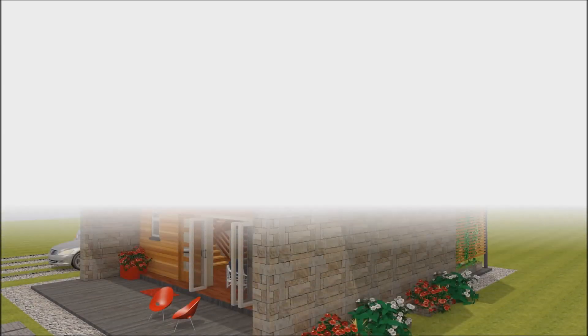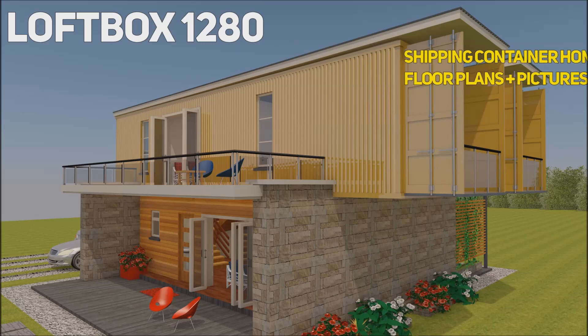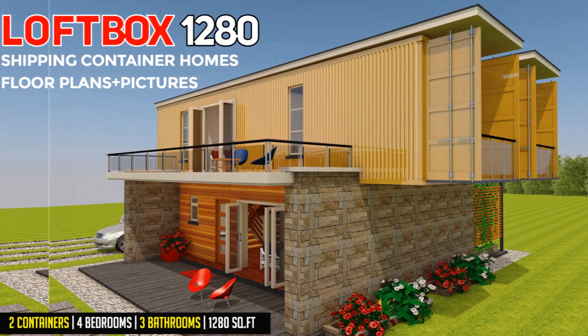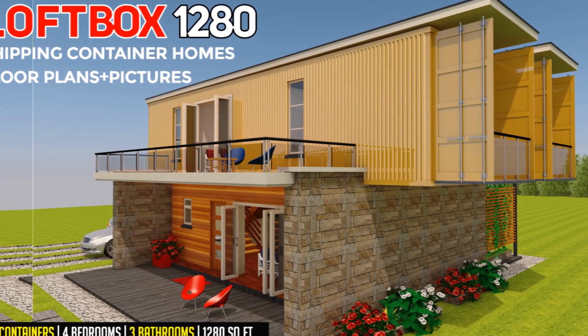Shipping Container Homes Plans and Modular Prefab Design Ideas with Pictures. Lofbox 1280. Hello and welcome to today's video. This video brings to you Lofbox 1280.